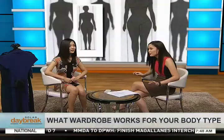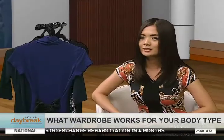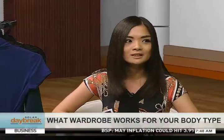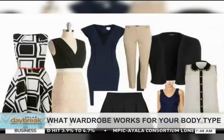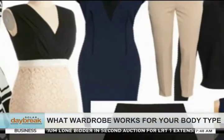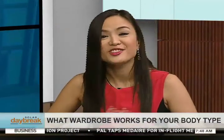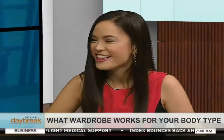What general advice can you give to women in selecting clothes? You should consider two things: one is your body type, and two is your lifestyle or job description. For people wary about prints or colors, use light shades to accentuate and darker shades to minimize. Thank you so much, Pia — that is image consultant Pia Lazares.